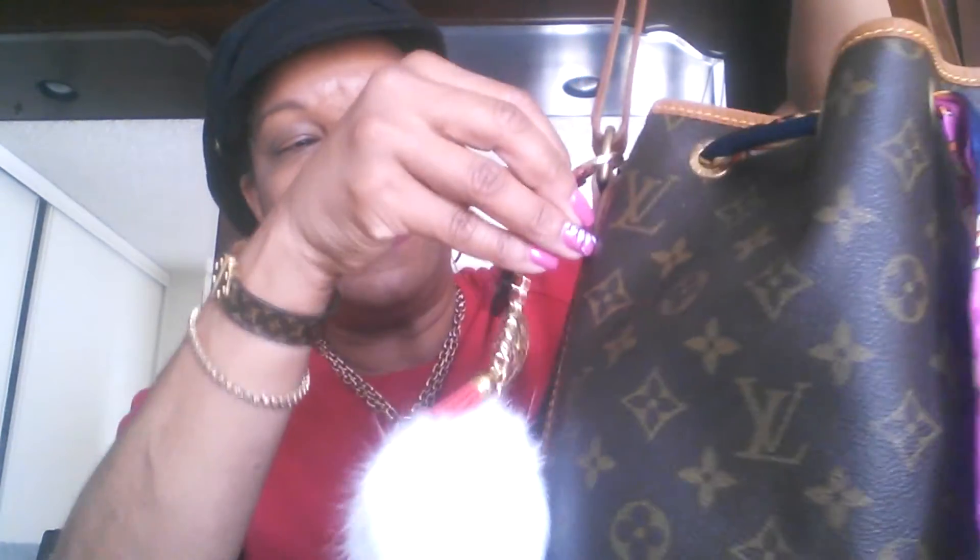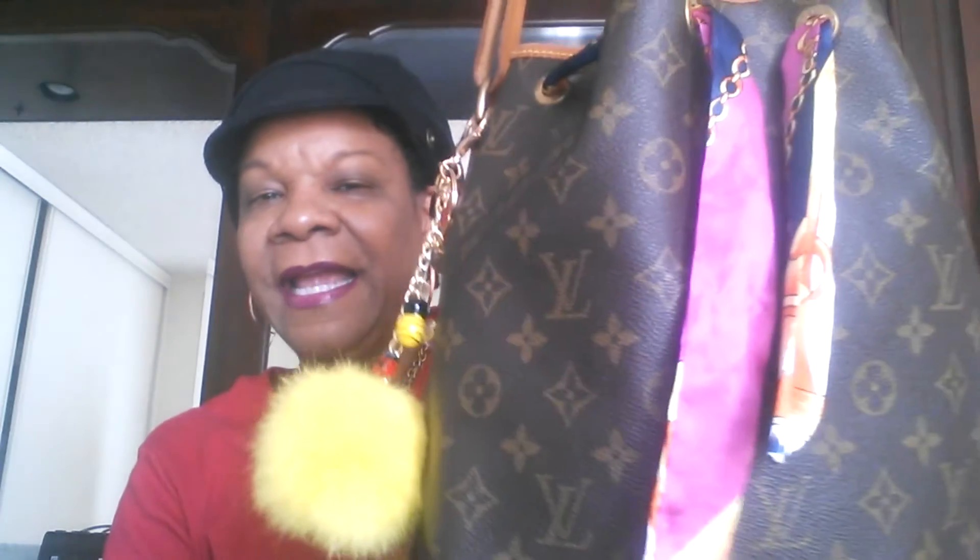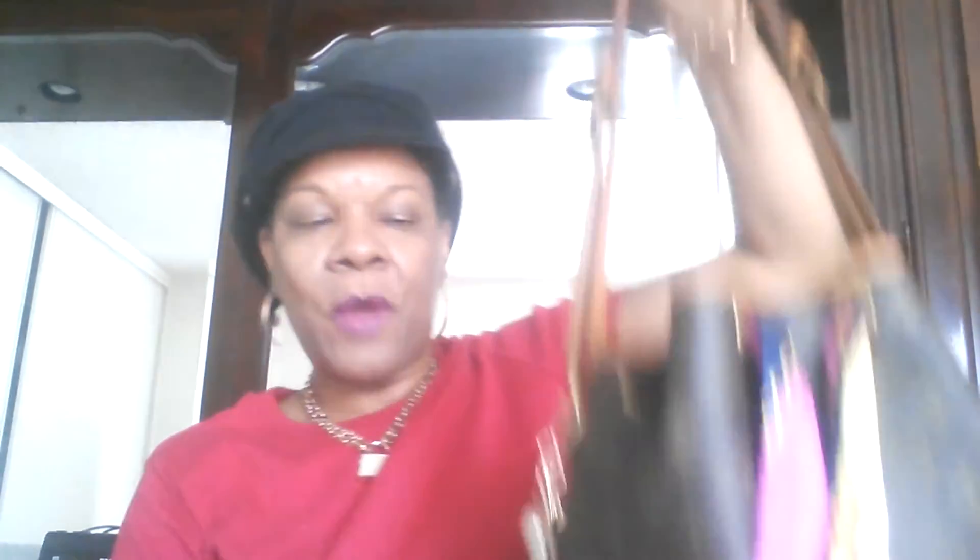I want you guys to tell me which charm you think I should wear with this bag. Here's the white one on the bag, the hot pink one, the yellow one with the bumblebee — and the scarf does have some yellow in it — and finally the navy blue one. So that's how each one would look. I want your opinion as to which one you think I should wear!